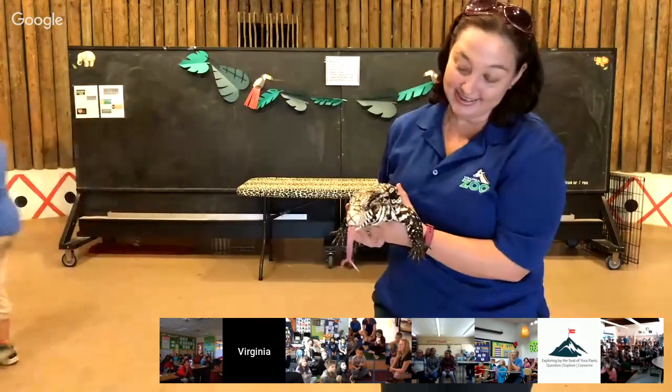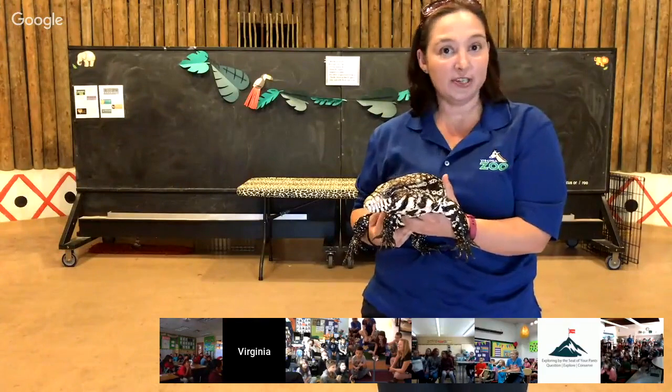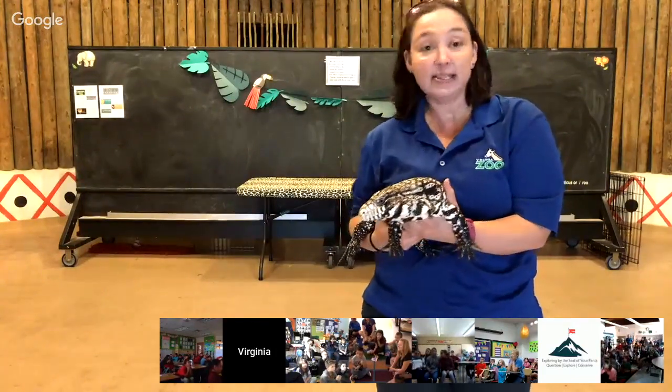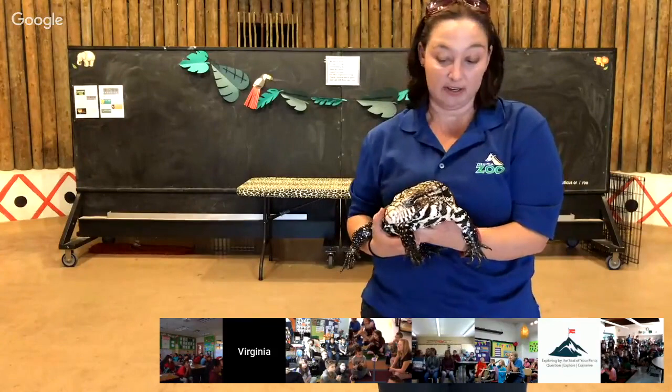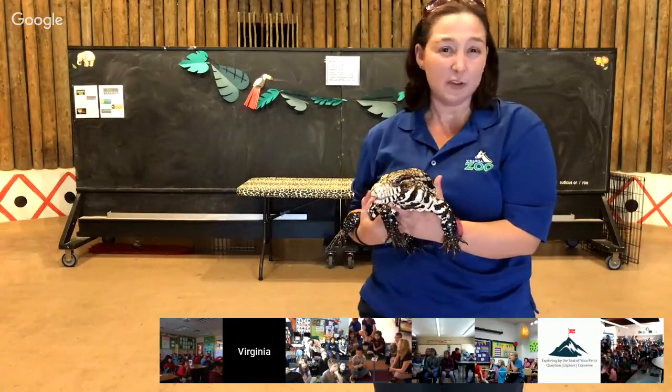Hi guys. This is my friend Regan, and she's what's called an Argentine tegu. She is actually from South America. Tegus are a type of lizard — a larger type of lizard, because lizards actually come in all different shapes and sizes, and they all have different things that make them unique.